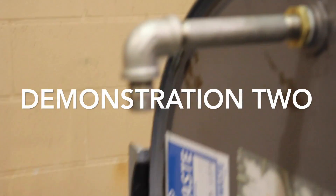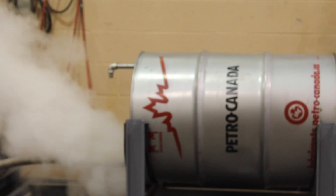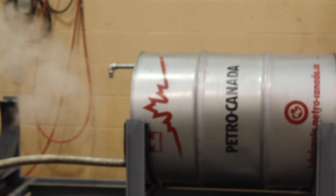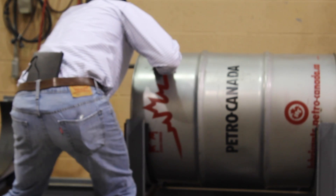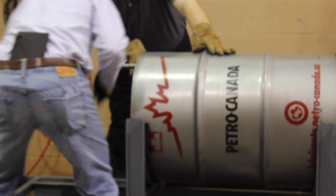The barrel begins this demonstration at zero psig. The barrel will be filled with steam while open to atmosphere. Once the air is purged and the barrel reaches 200 degrees Fahrenheit, we will pull the steam source and seal the barrel. Once the barrel is sealed and a condensing load is applied, the steam inside condenses and the pressure falls.